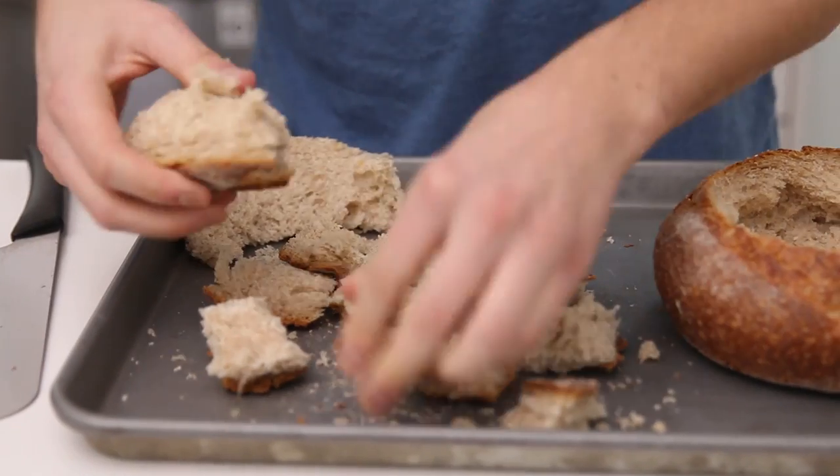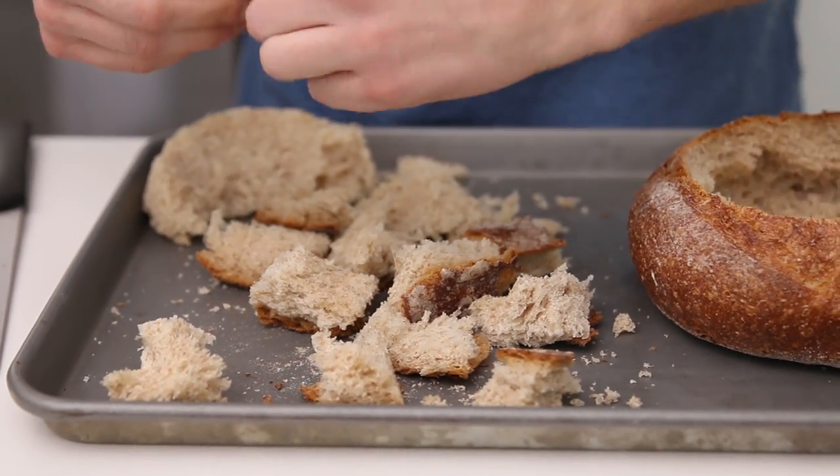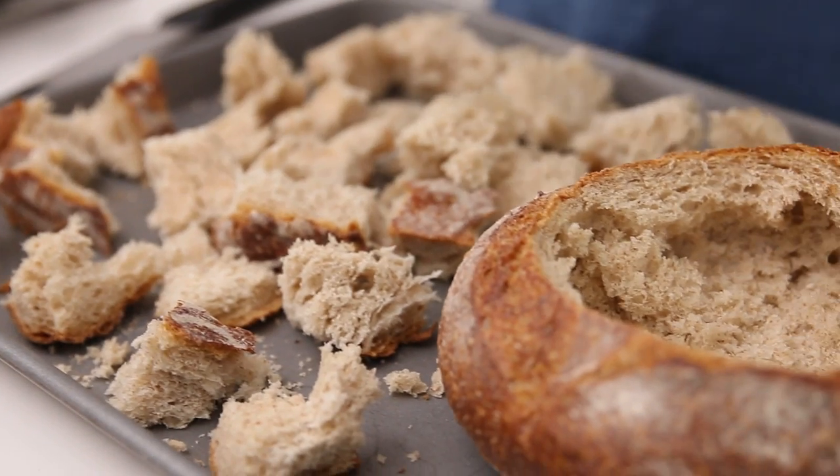We could just put our dip right into the bread bowl, but we're gonna rip it up nice and rustic — these will be our dipping bits. We're putting them in the oven first to make them nice and crispy.